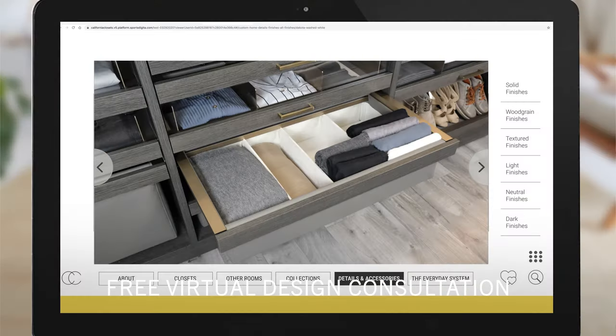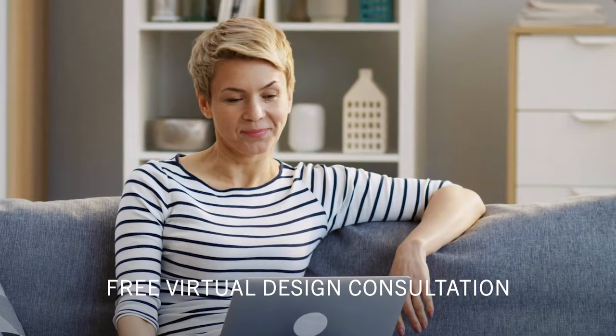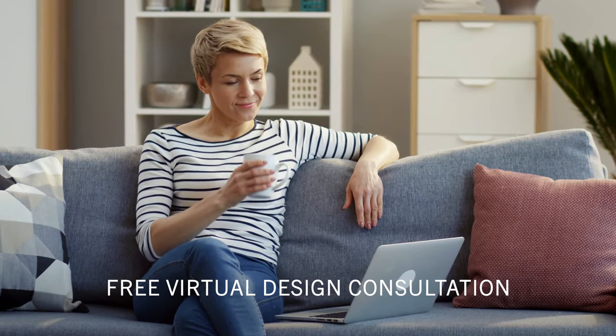You'll love our exclusive materials, finish options, and inspirational ideas. See your room transformed in real time, all from the comfort of your own home.